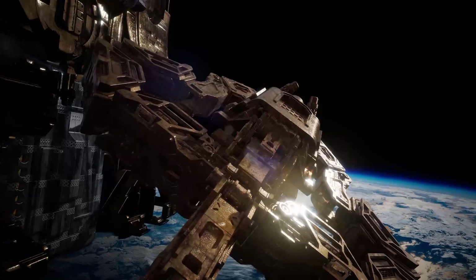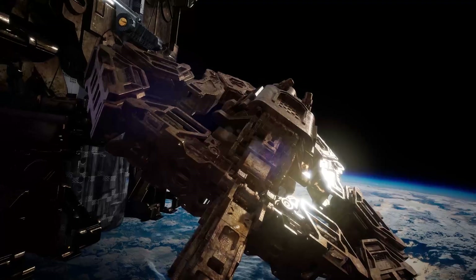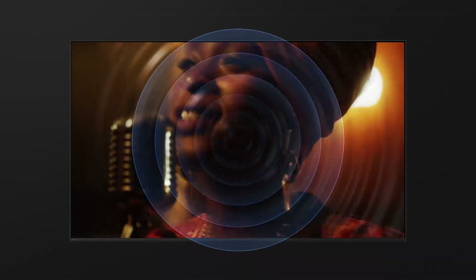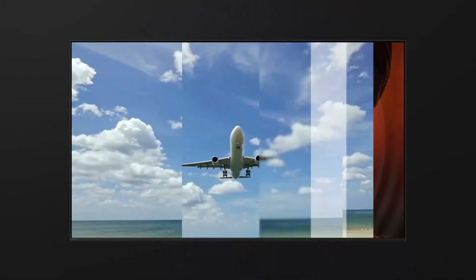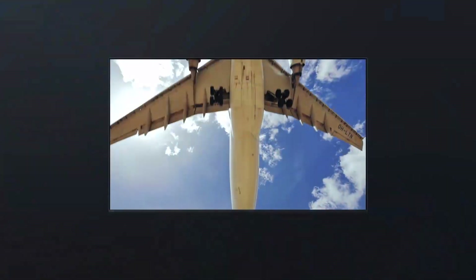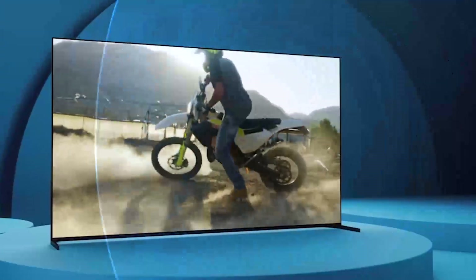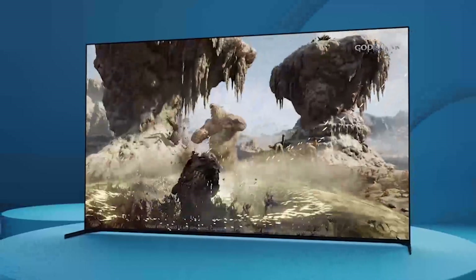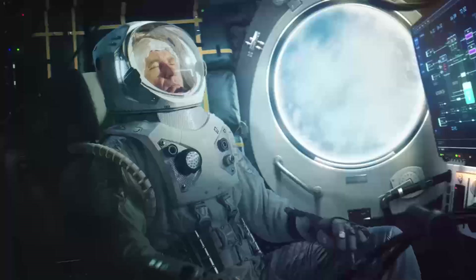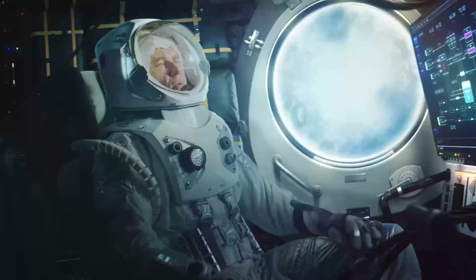Not only do you get amazing visuals with the A95L, but you'll bring the sound of the cinema or stadium home too. Our Acoustic Surface Audio Plus technology turns the TV screen into a speaker, so what you hear matches what you see, making for an incredibly immersive sensory experience. Two large actuators invisibly vibrate the TV screen to create powerful acoustics that move with the action, whilst built-in subwoofers boost bass for an even and well-rounded sound.